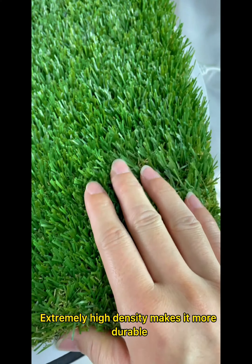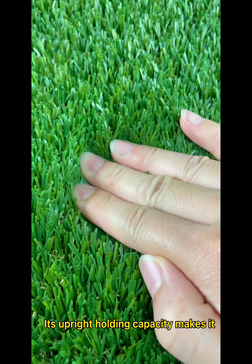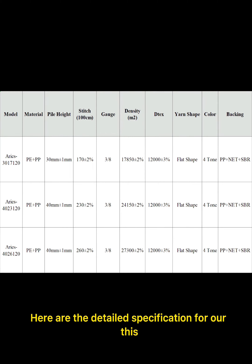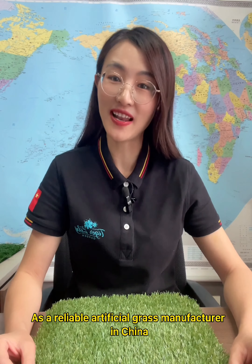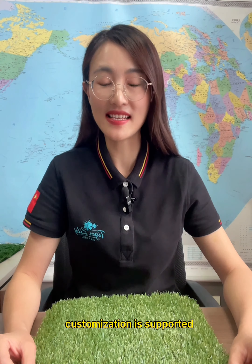Extremely high density makes it more durable. Its upright holding capacity makes it suitable even for a football field. Here are the detailed specifications for our Aeros artificial grass samples available in stock. As a reliable artificial grass manufacturer in China, customization is supported.